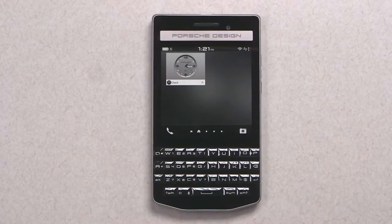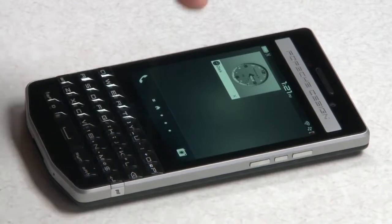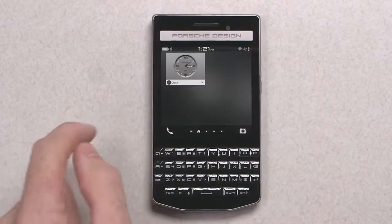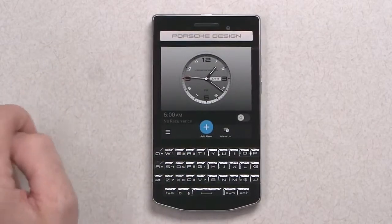It also comes with the power and security of BlackBerry 10.3 built-in and a few customizations from Porsche Design along the way. You get a nice custom gray background with the Porsche Design font face in the software, and my favorite — the watch face from Porsche Design.